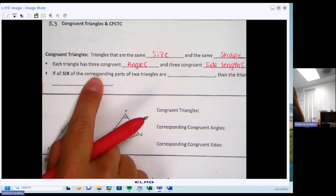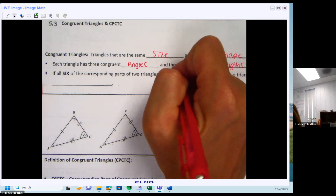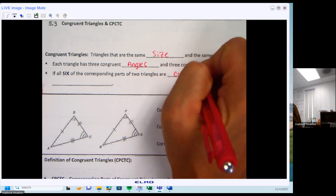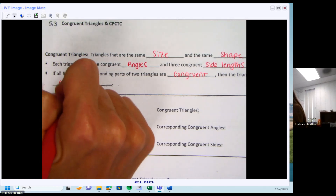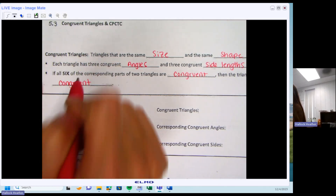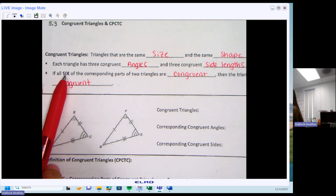So if all six of the corresponding parts of the triangles are congruent, that means the two triangles are congruent. Not only do the three sides have to be equal, you also have three angles. If all six of those pieces are congruent, then the two triangles are congruent to each other.